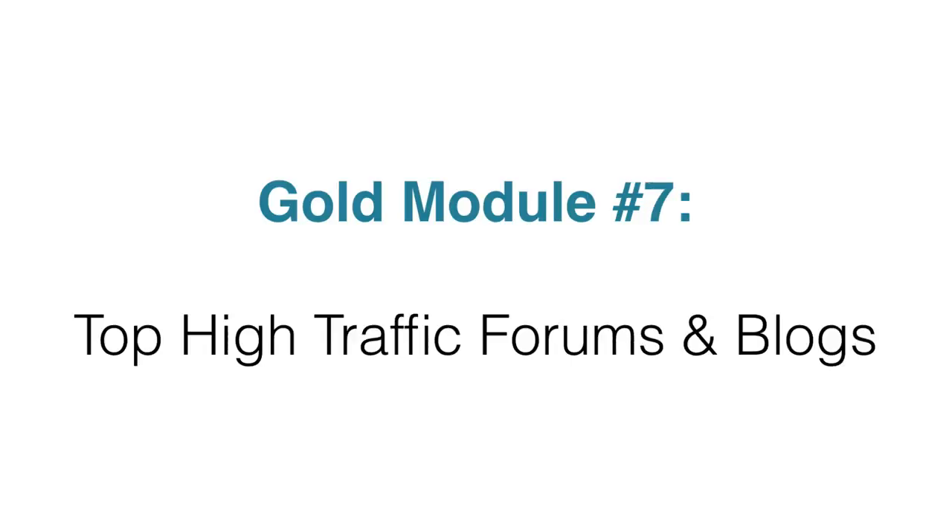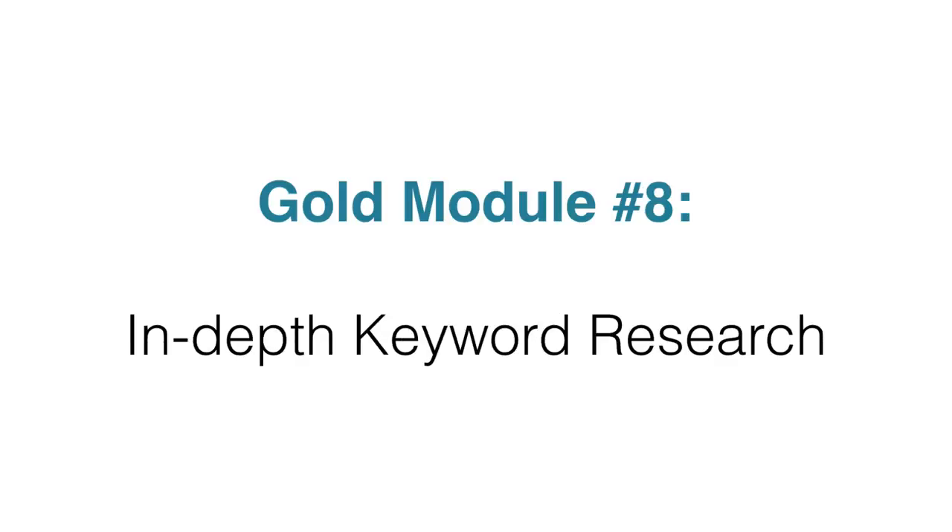Module seven includes top high traffic forums and blogs. You'll get a list of forums and blogs that you can go to, interact and engage, and gain traffic back to your main site to make sales. In module eight, you're going to get a done-for-you in-depth keyword research report, formatted inside an Excel spreadsheet, which shares which keywords to target if you're running pay-per-click campaigns or Facebook ads.